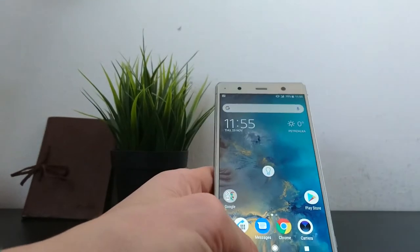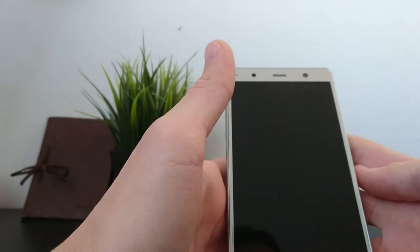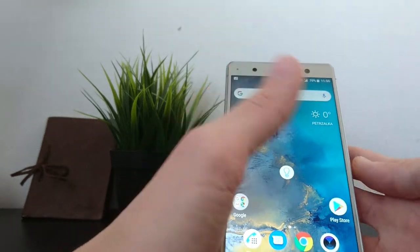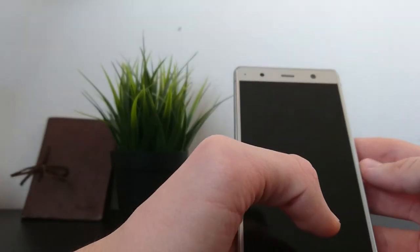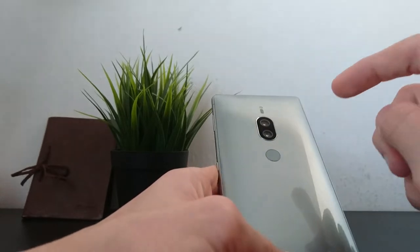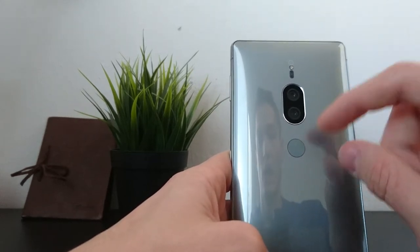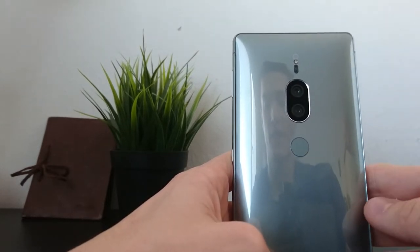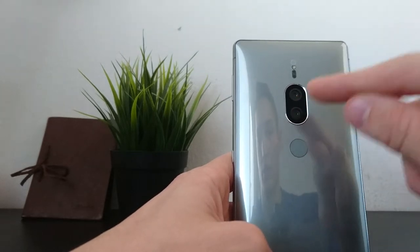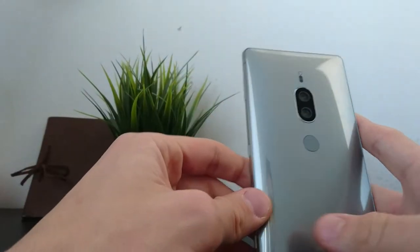The fingerprint scanner is not the quickest on the market, but what it is is that it will never let you down — it's so accurate, even with wet hands. Many people have complained about its positioning, but I personally think the camera should be placed a little higher to avoid missteps while reaching the scanner. Overall it's fine, easy to get used to.